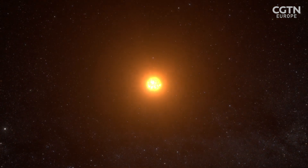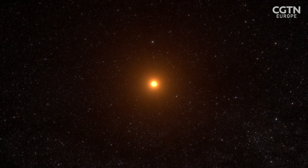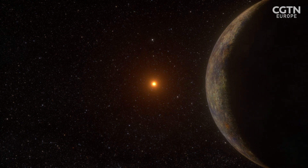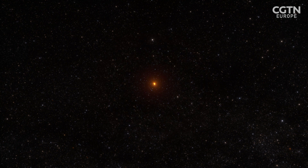Astronomers now believe that every star in the galaxy has at least one planet, and that as many as one-fifth of those are Earth-like and able to harbour life. But so far we've only detected these so-called exoplanets indirectly, by seeing how they dim the light from their stars as they pass in front of them.